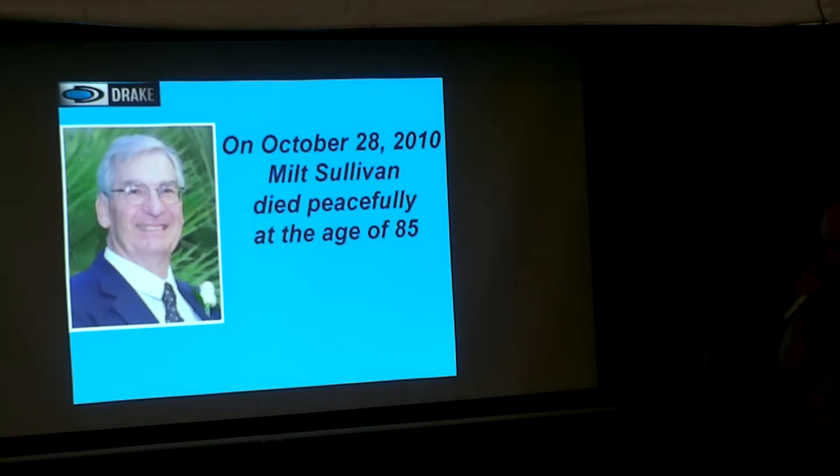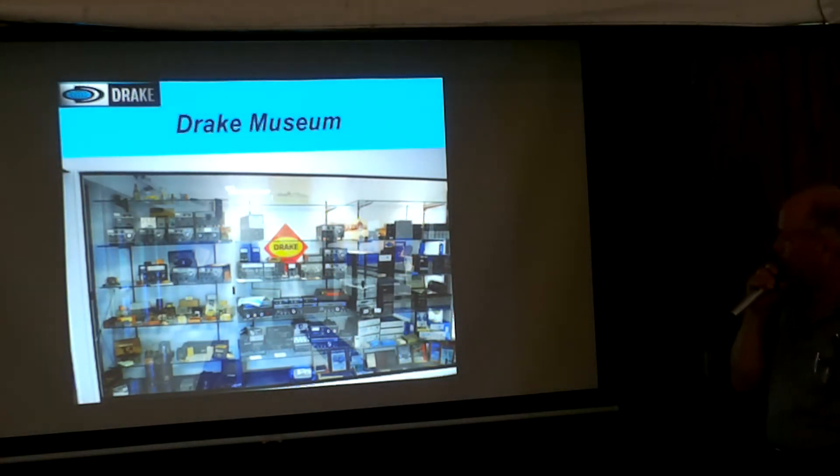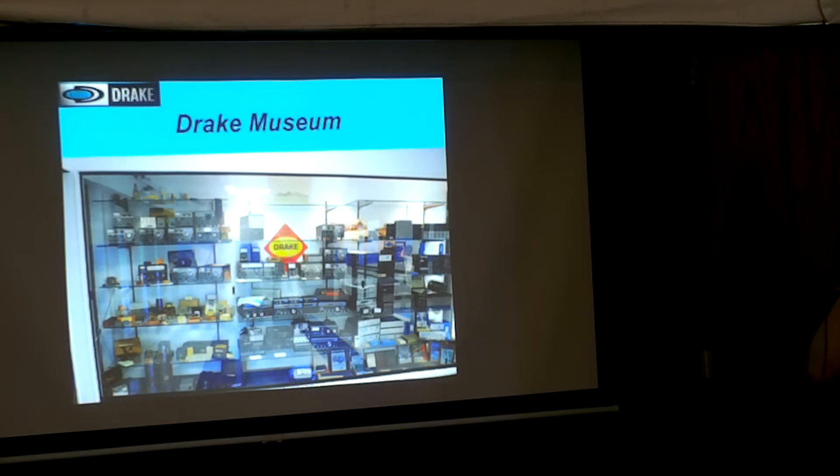I found out when Judy called me to talk about Milt's files — what to do with them. She wanted me to have them. I said, 'What about publishing?' She said, 'I just want you to have them — you know what to do with them.' She didn't throw them out. Her son is an engineer also. Here's the Drake Museum you see today — this is at the VOA. This was in the Drake office, and now it's at the VOA.